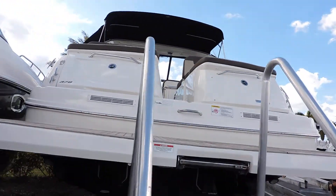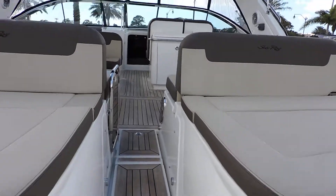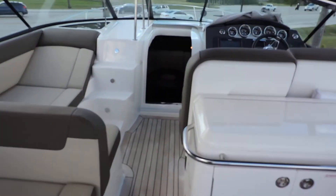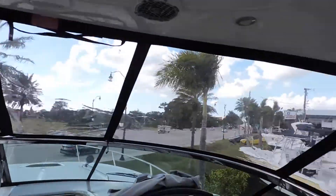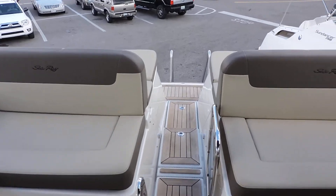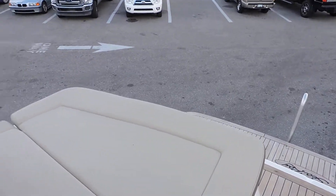As we go inside, you can see we do have the teak inlay on the swim platform and full cockpit. This was ordered from the factory and it has a real nice look to it. This one also has the full enclosure and an aft drop curtain. You may want to take a look at the listing online — there are about 30 pictures as well.